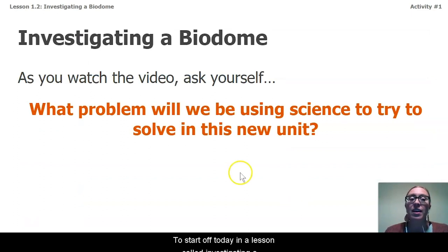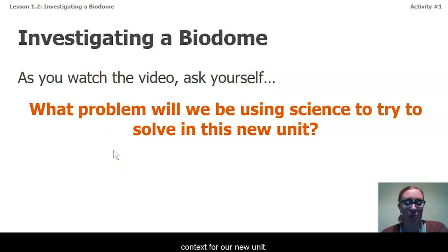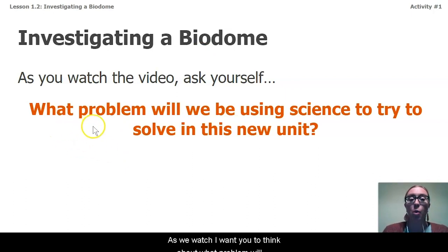To start off today in a lesson called Investigating a Biodome — I wonder what that is. We're going to watch a video to give us some context for our new unit. As we watch, I want you to think about: what problem could we be using our knowledge or practices of science to try to solve here in this new unit?